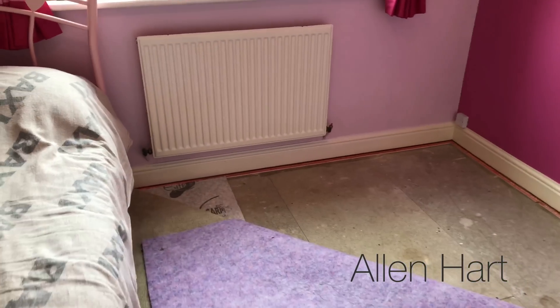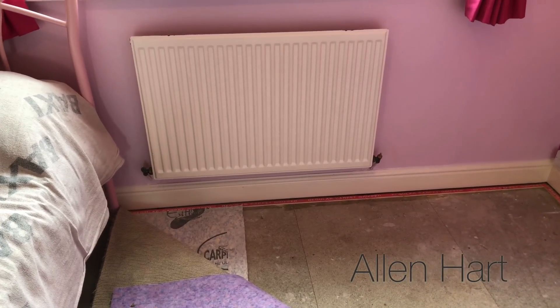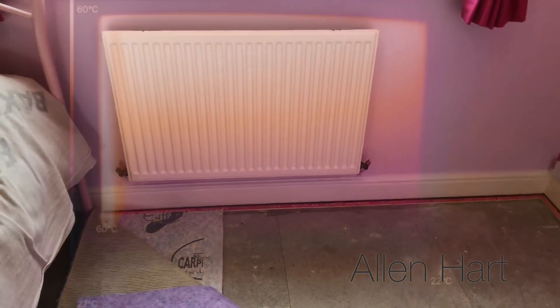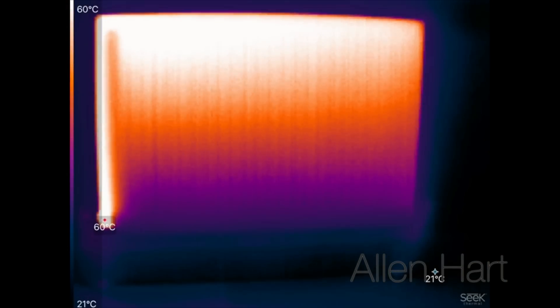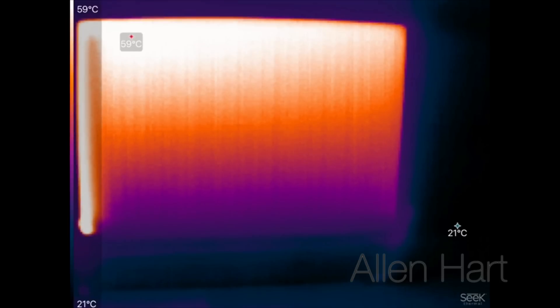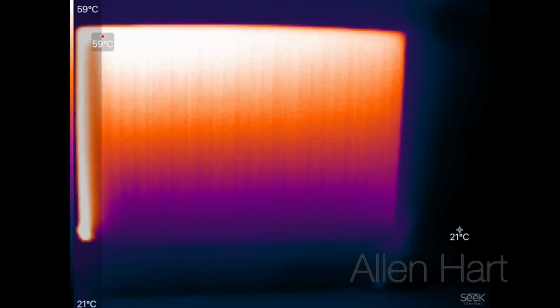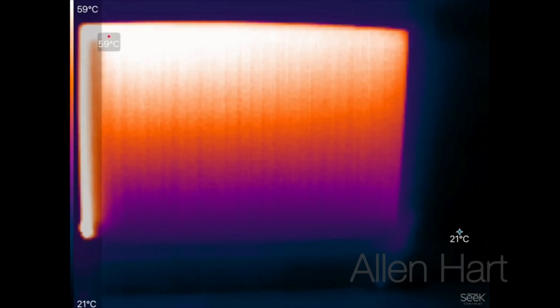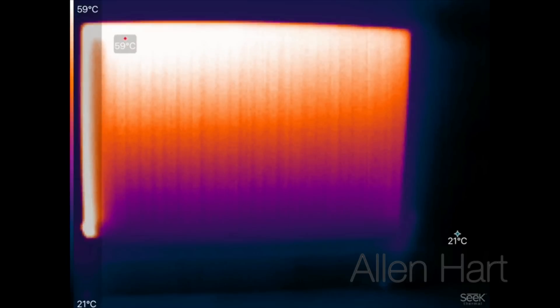This radiator feels a lot warmer already as we come to it. Let's get the thermal imaging camera on it — this is the Seek thermal imaging camera. We've got 60 degrees coming into the radiator and it's a lot warmer now. The machine only goes up to about 60 degrees, so I think we've cracked it — it's doing what it needs to do now.